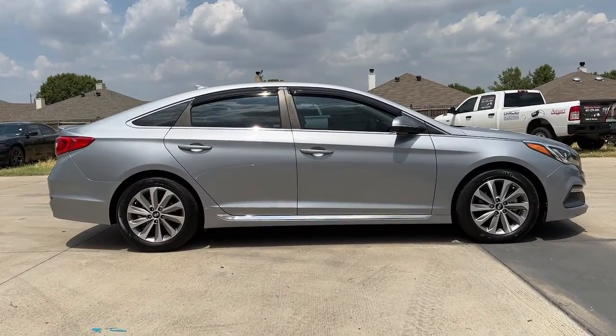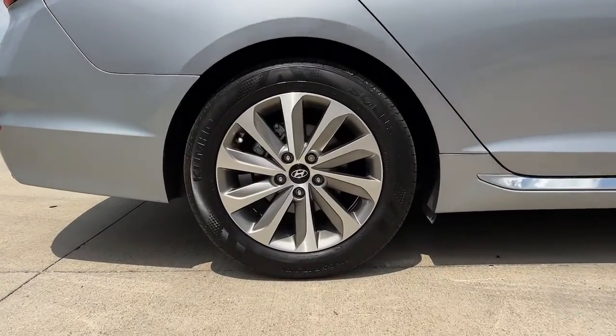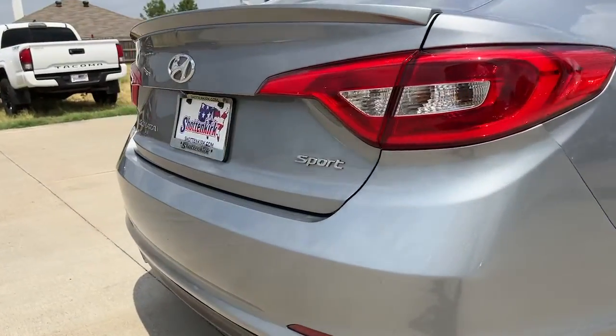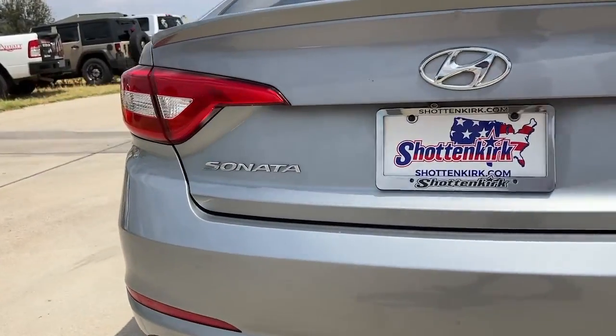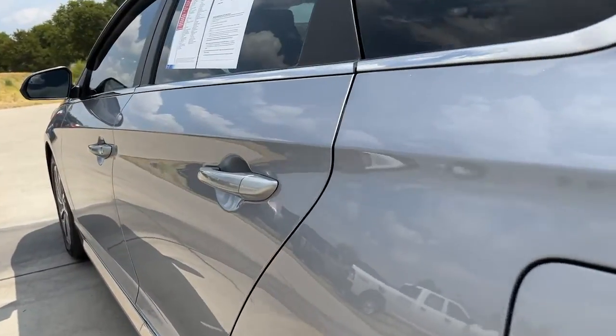The following are some of this vehicle's highlighted options: keyless entry, power driver's seat, electronic stability control, heated front seat, aluminum wheels, intermittent wipers, tire pressure monitoring system, trip computer, power windows, and bucket seats.